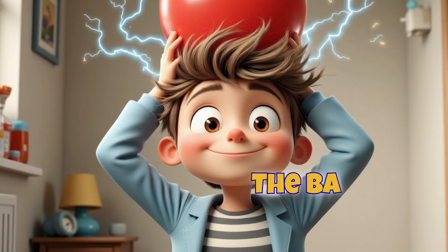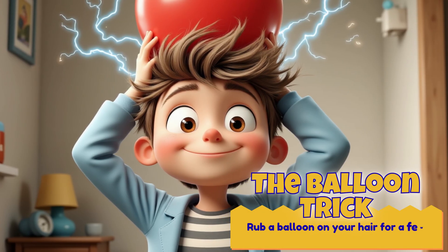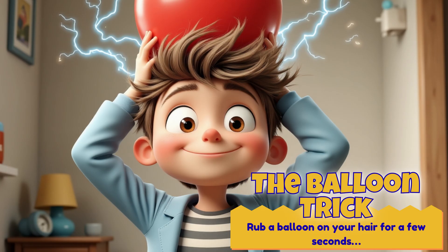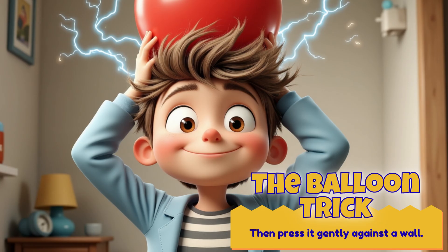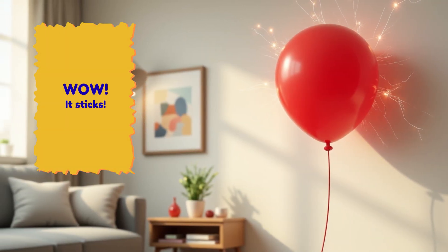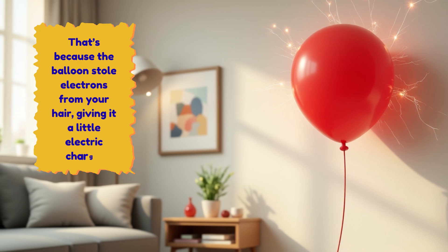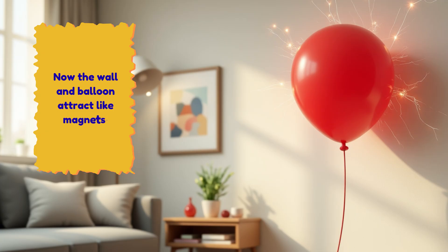The balloon trick — here's a cool static trick. Rub a balloon on your hair for a few seconds, then press it gently against a wall. Wow, it sticks! That's because the balloon stole electrons from your hair, giving it a little electric charge. Now the wall and balloon attract like magnets.